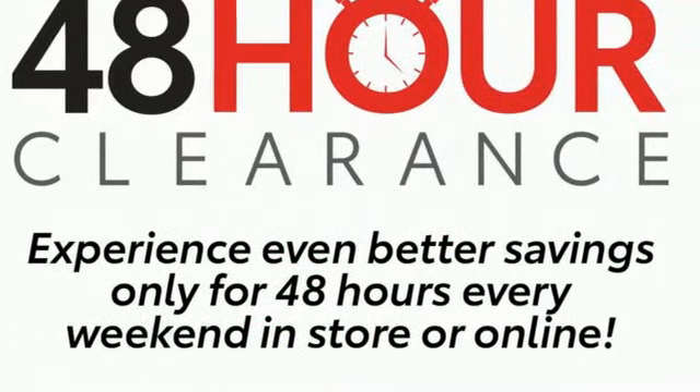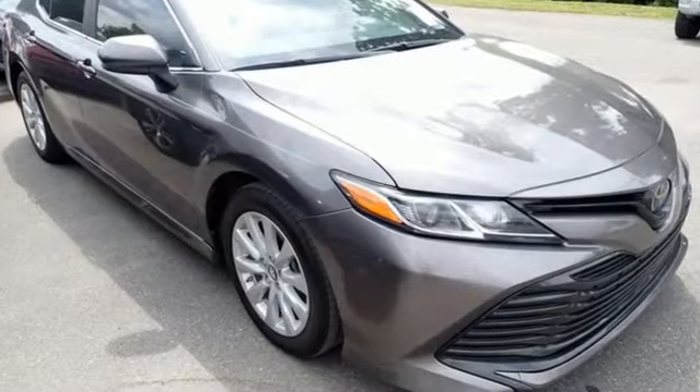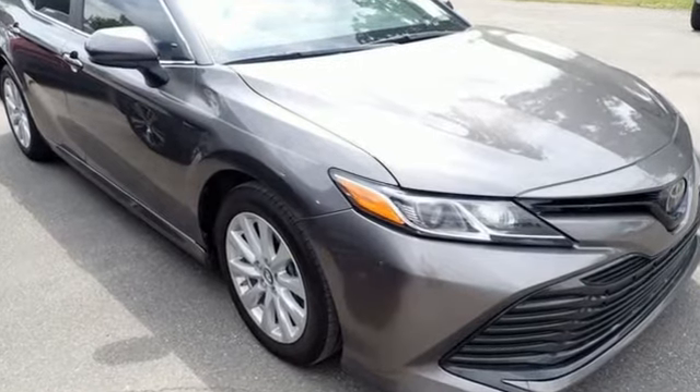Comfortable, Convenient Quality. Toyota. You need to drive it to believe it. See it for yourself today.